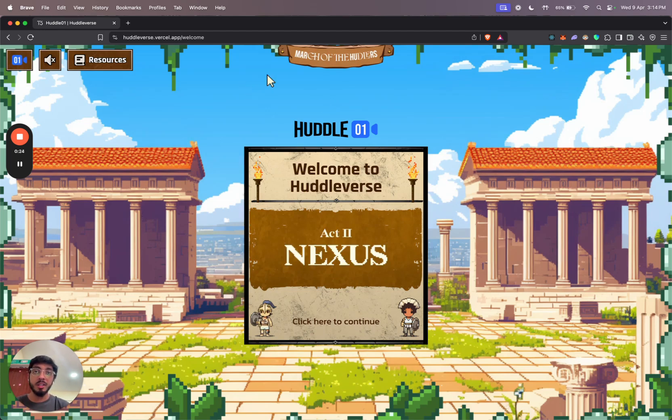To access the platform, you can go to testnet.huddle01.com and this is what it would look like.